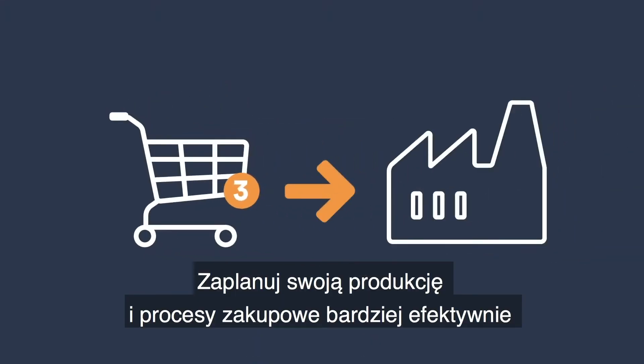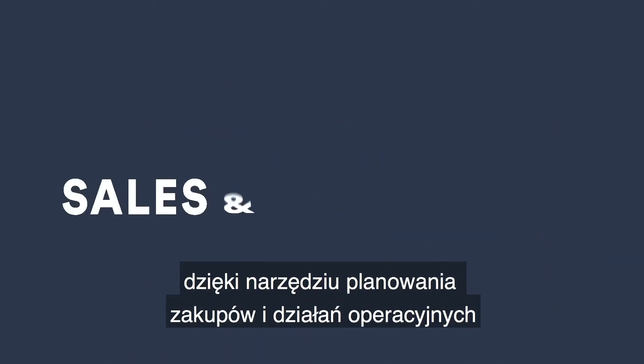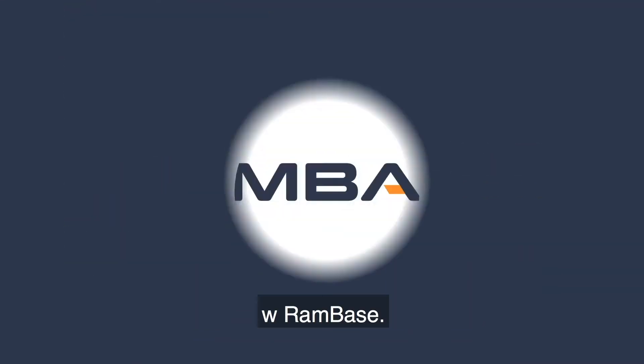Plan your production and purchase processes more efficiently with the sales and operation planning tool in RamBase. Here's what it does.